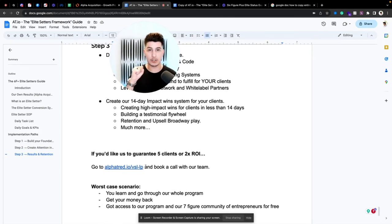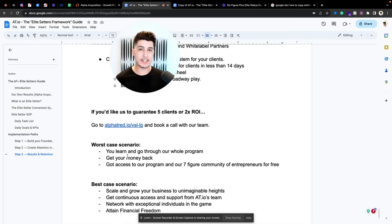If you'd like us to guarantee five paying clients or a 2x return on your investment, go to alphatento.io forward slash VSL-LP and book a call with our team. We'll walk you through how everything works and you can make a decision from there. Worst case scenario: you learn, go through the whole program, and get your money back — so there's pretty much no risk. You also get access to our program and our community of entrepreneurs 100% for free.